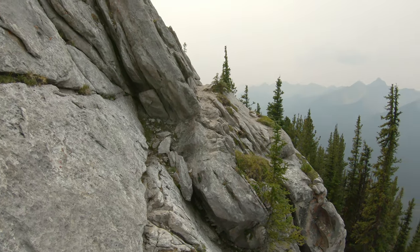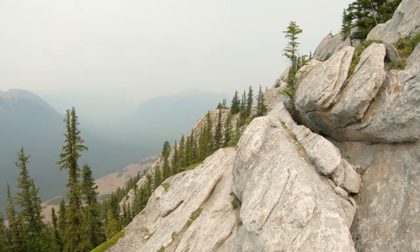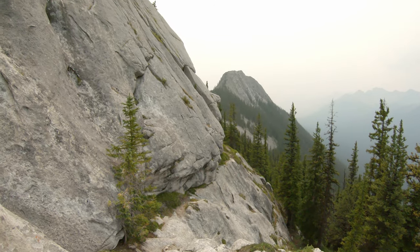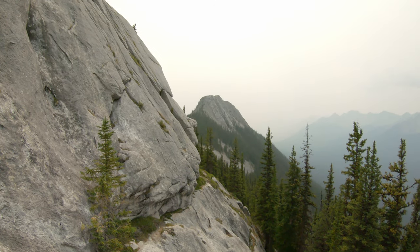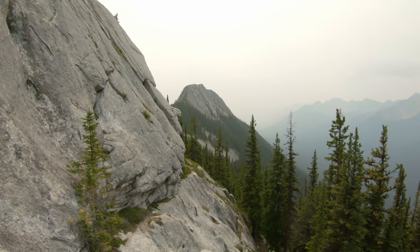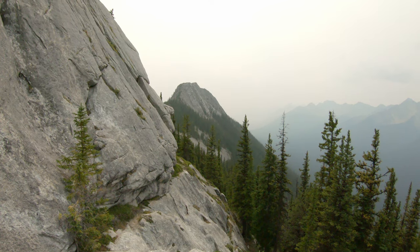Just scrambling up and coming around the ledges on the bypass around peak one. And there is peak two right there, which I believe you just head up the spine on the left-hand side. It looks kind of intimidating from here, but I think that's just the way it looks — I don't think it's that bad once you get there.